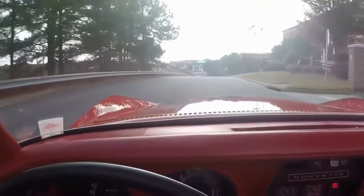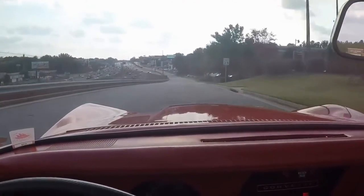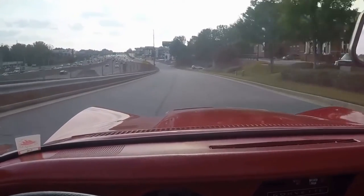Very, very good acceleration. Firm ride. It does not feel like an old car at all.